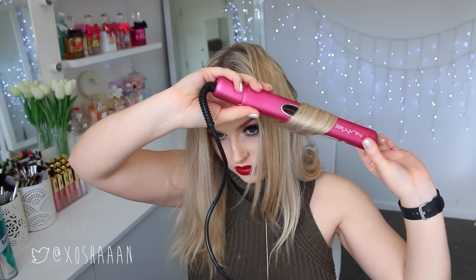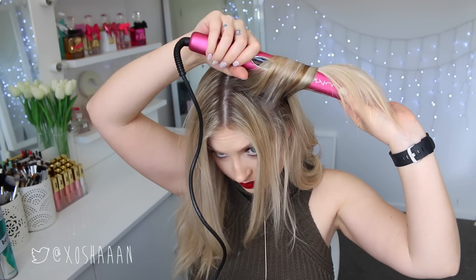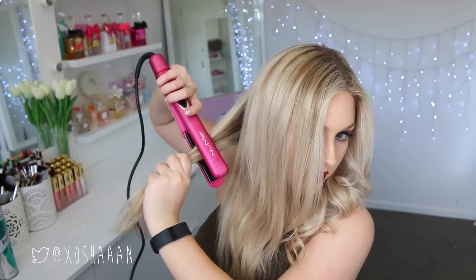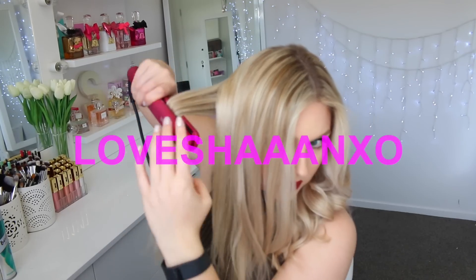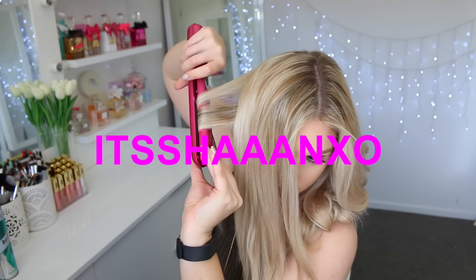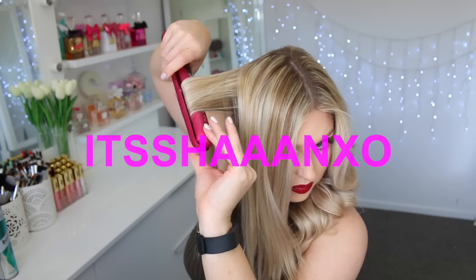This straightener has tourmaline infused ceramic plates which aids in the smoothing process — when you pull the hair through it really helps to smooth each hair and makes it nice and shiny. The straightener also features an infrared heated strip which keeps the heat consistent so you get a really effective straightening or curling process without losing heat. If you're interested in purchasing the NuMe Mega Star or anything off the NuMe website, I'll put discount codes in the description. The code loveit_shanexo will give you $39 wands, free argan oil, and $12 shipping to Australia, New Zealand, Germany, and the UK. The code itsshanexo will give you the Mega Star for $68 plus $12 shipping to Australia, New Zealand, Germany, and the UK.